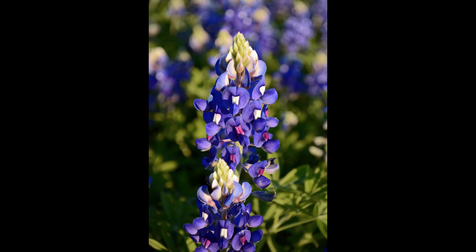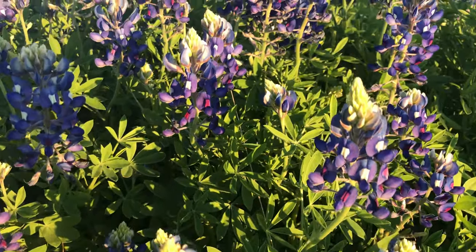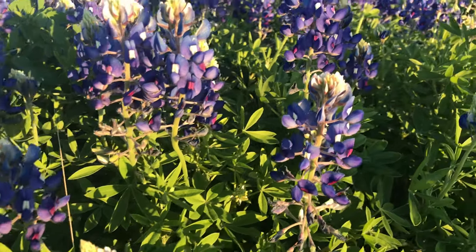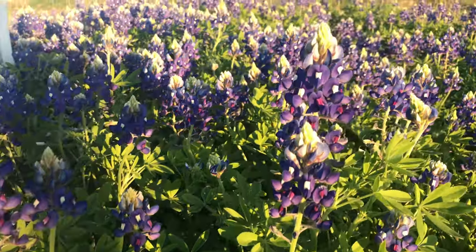The Bluebonnet is the state flower of Texas, and actually there are six native species of these lupines that grow in the state, and all six of them are collectively classified as Texas' state flower. I hope you enjoyed this short video about Bluebonnets in the state of Texas, and in the future I'll make a more comprehensive video about the flowers. Please like and subscribe if you haven't already. Thank you.